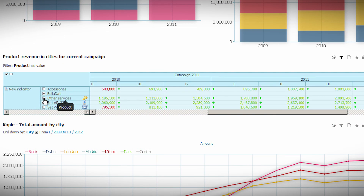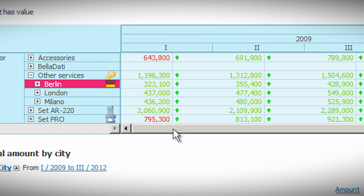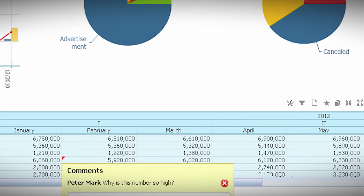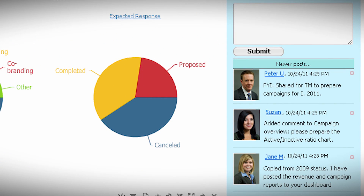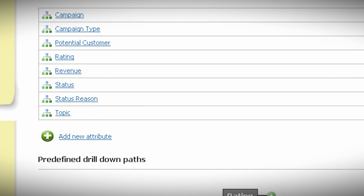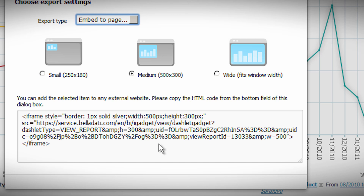Analysts can drill in and slice data to understand customers. Reports can be made ad hoc and shared individually with teams or in a company portal. BellData is also a platform that can embed live reporting via an API.